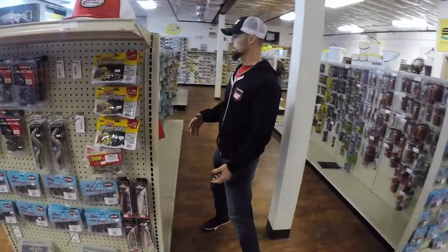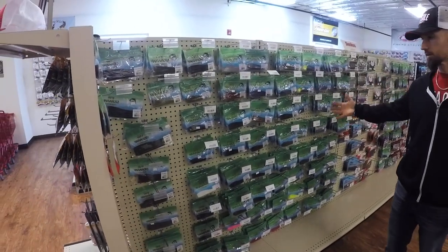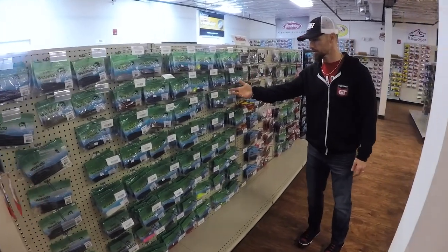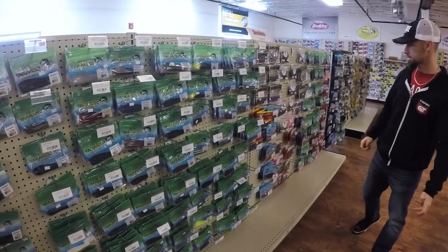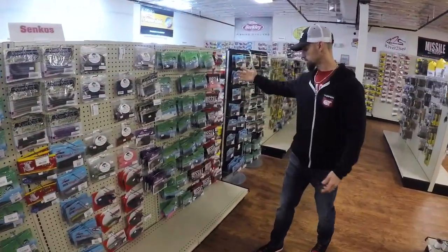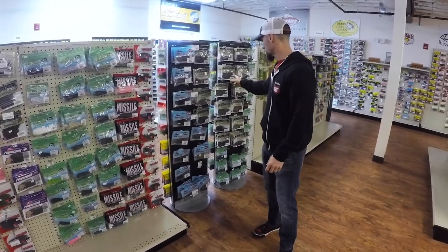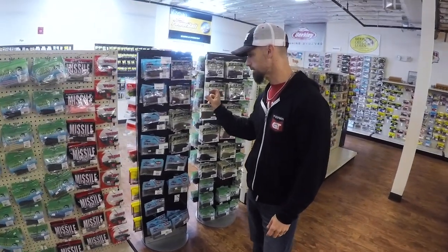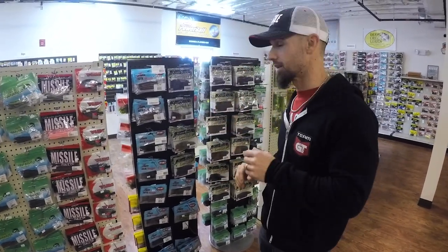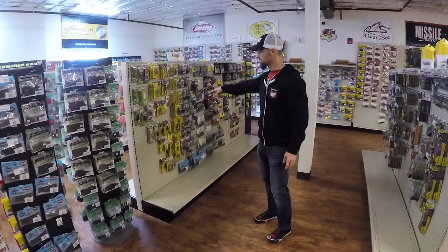Going back around to the new section, you've got your wall of Senkos — a really good selection of Yamamoto Senkos, and again less than eight dollars, which is a better price than most places I've ever been to. Of course you've got your nice selection of 4/8 from Missile Baits, and River Rock has some little small ones. I know the guys around here drop shot and wacky rig that thing — word on the street.